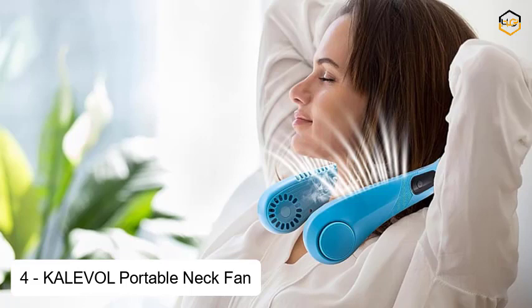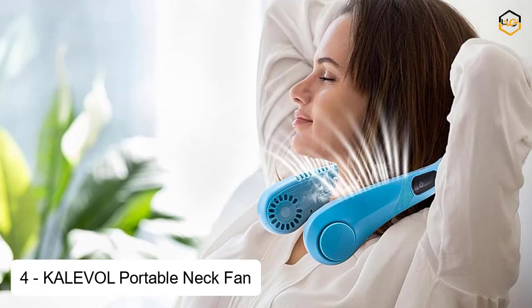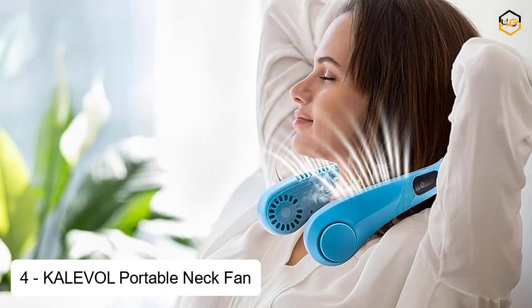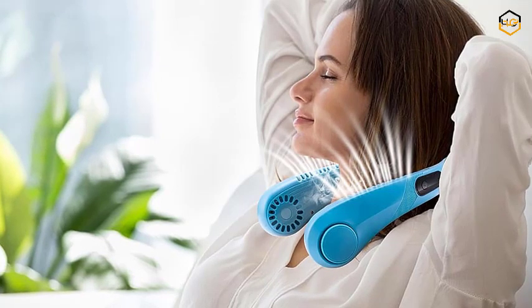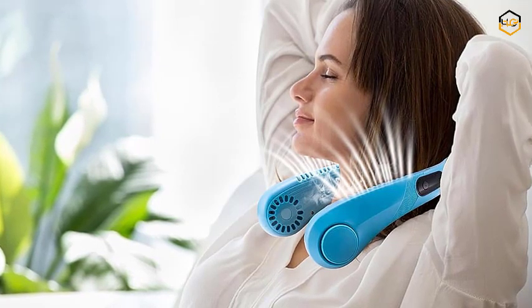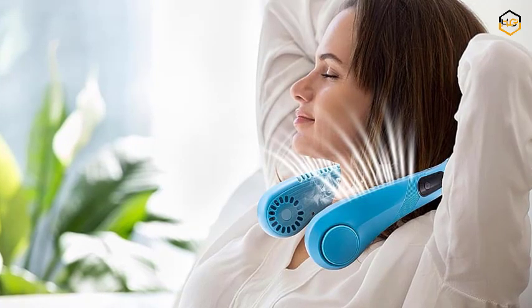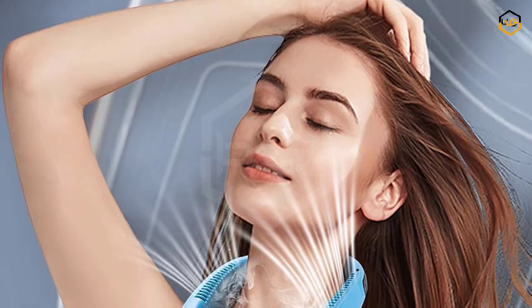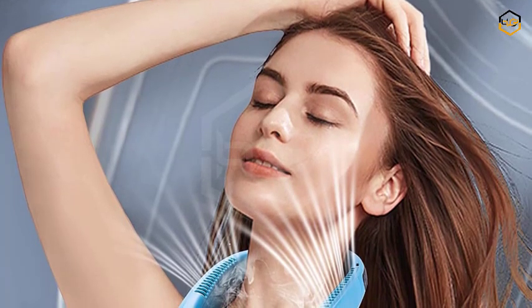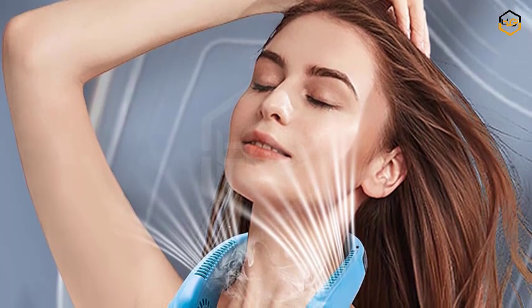At number 4, we have the KALEVOL Portable Neck Fan. Introducing the KALEVOL Portable Neck Fan in a sleek and captivating blue shade — your ultimate solution for staying cool and hands-free in any situation. Elevate your personal comfort with this cutting-edge hands-free bladeless fan, designed to seamlessly integrate convenience and style into your daily life. Powered by a reliable rechargeable battery, the KALEVOL Neck Fan ensures refreshing breezes on the go, whether you're exploring the outdoors, traveling, engaging in outdoor activities, or tackling your daily routine.